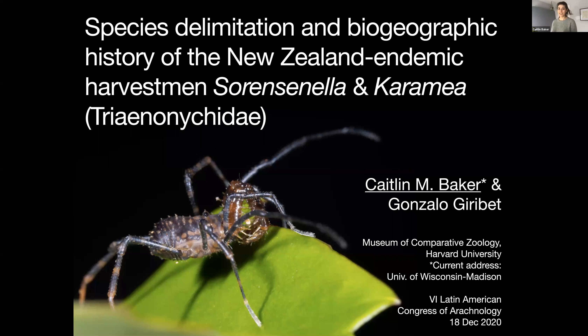I am going to be talking about some work that I did in my thesis with Gonzalo Jirabet, looking at a group of harvestmen from New Zealand, the genera Sorensenala and Karamea.